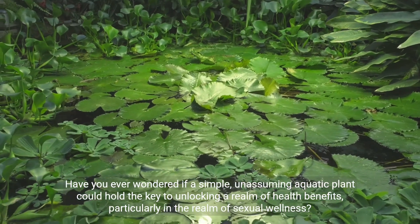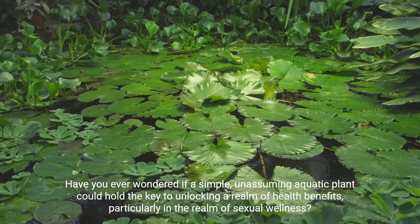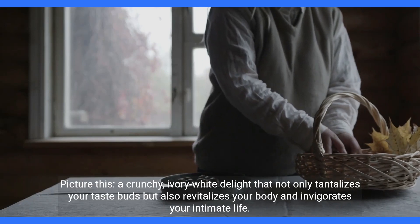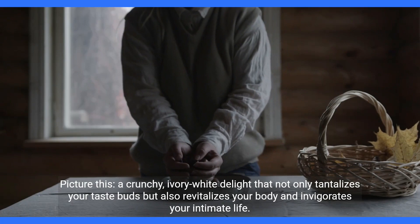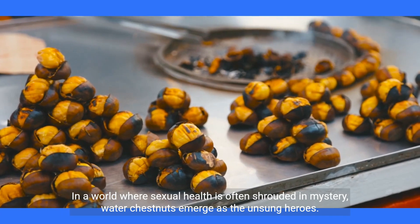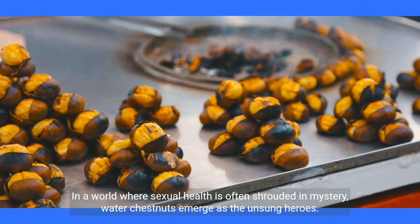Have you ever wondered if a simple, unassuming aquatic plant could hold the key to unlocking a realm of health benefits, particularly in the realm of sexual wellness? Picture this, a crunchy, ivory-white delight that not only tantalizes your taste buds but also revitalizes your body and invigorates your intimate life. In a world where sexual health is often shrouded in mystery, water chestnuts emerge as the unsung heroes.